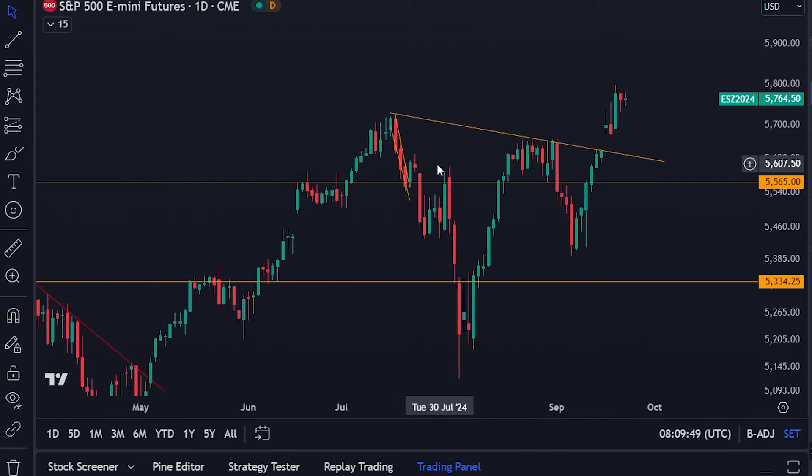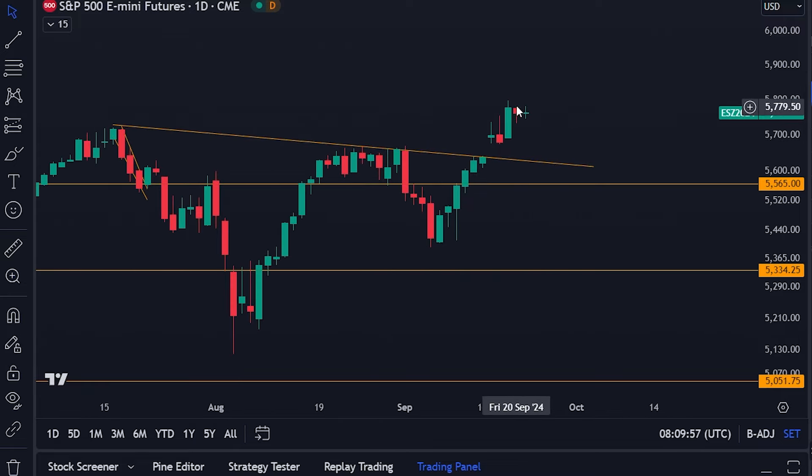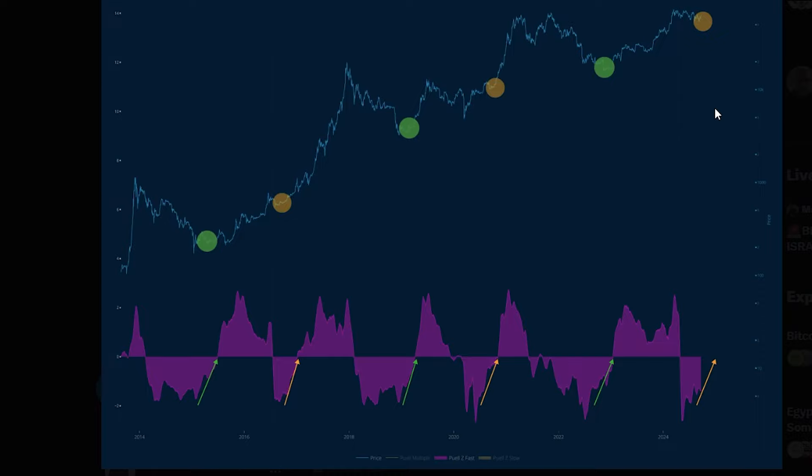Traditional markets are still doing pretty well — after breaking through the trend line and having that jump up, we're now seeing some consolidation at the top on the daily time frame, but it's all looking good. A couple of things to be prepared for this week: you have Fed officials speaking all week, Bank of Japan monetary policy minutes meeting, a speech by Powell on Thursday, and some significant data being released Thursday and Friday. Be prepared for some volatility especially towards the end of the week.